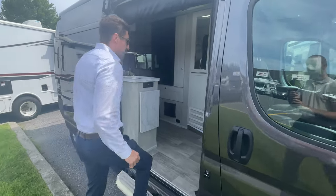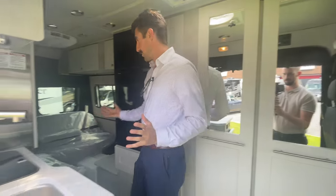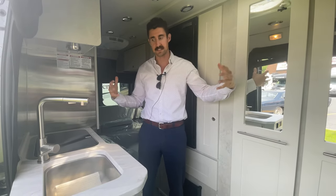Making our way inside the coach, you'll notice the creamy malt interior on this one. It's the lighter color interior — a lot of people like the lighter color because it really brightens up the inside of the coach.